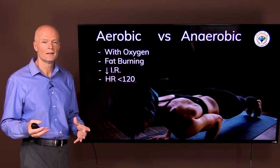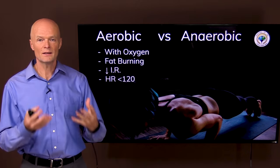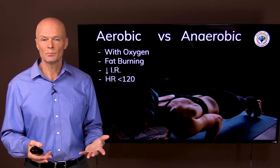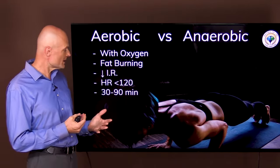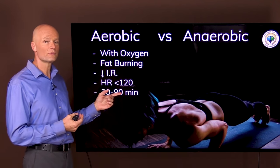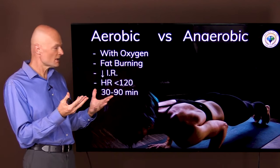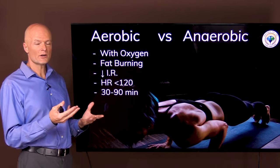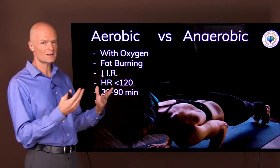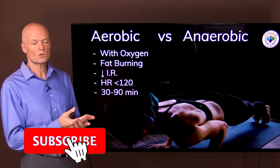Another way you can tell is that you're not huffing and puffing — you're breathing comfortably and you could speak almost a complete sentence while doing it. You also know you're aerobic because you can keep it up for a good while, since you're not straining and exhausting the body. Thirty to ninety minutes or even longer is not a problem, and once you're done and sit down for a few minutes, you're as fresh as when you started.